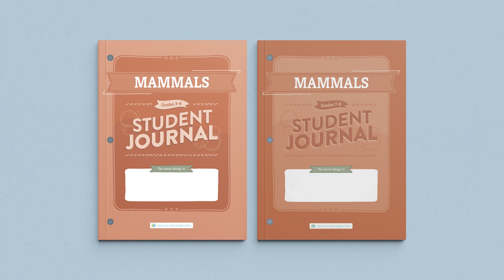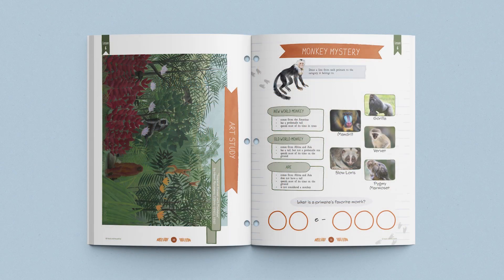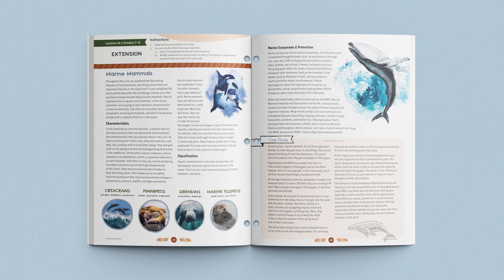Another great part of the Mammals Unit is the interactive student journals. There are two different student journals — one for grades 3 through 6 and one for grades 7 and 8. Both journals contain age-appropriate and engaging activities, worksheets, and diagrams that complement the lessons and help students cement newly learned concepts. The grade 7 and 8 student journal also contains self-directed lesson extensions that give older children an opportunity to delve even deeper into the subjects and principles being taught.